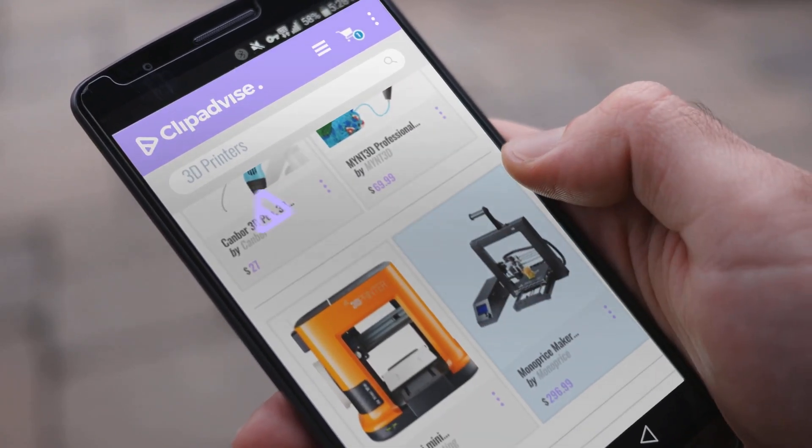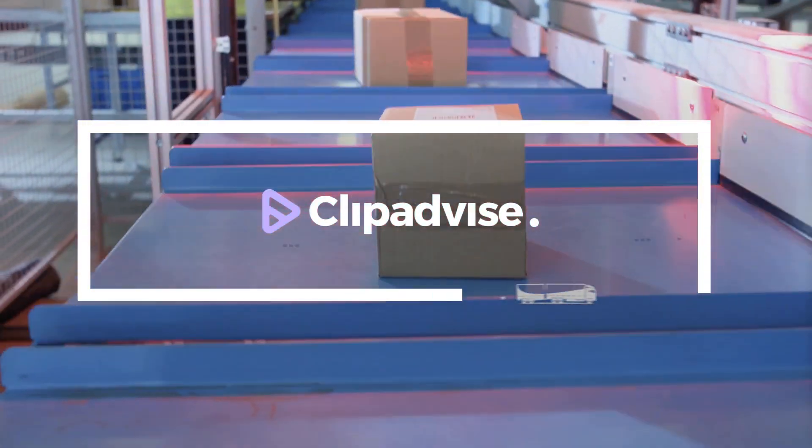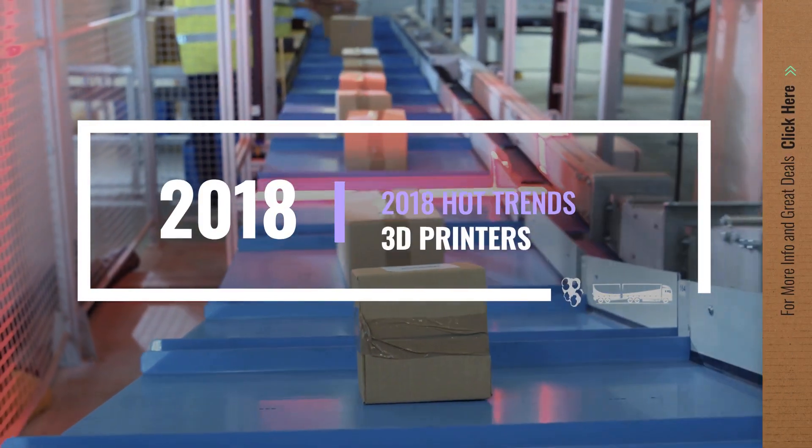If you are looking for 3D printers, here's a collection you've got to see. Let's check them out.